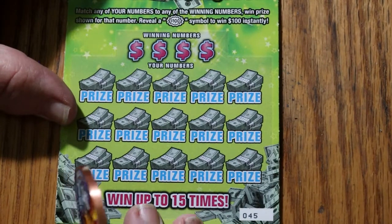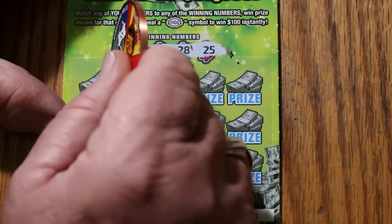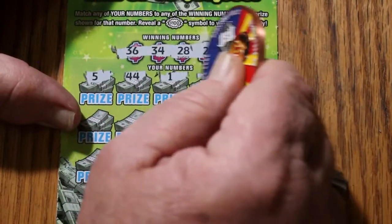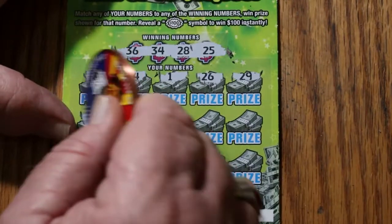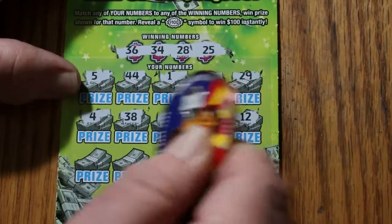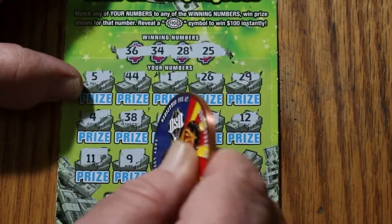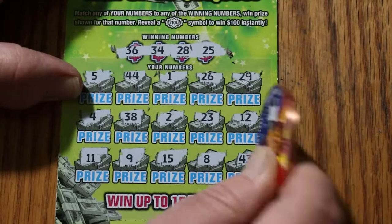Ticket 45. 36, 34, 28, and 25. Can we do back-to-back? 5, 44, 1, 26, 29, 4, 38, 2, 23, 12, 11, 9, 15, 8, 43 in the corner — and no.